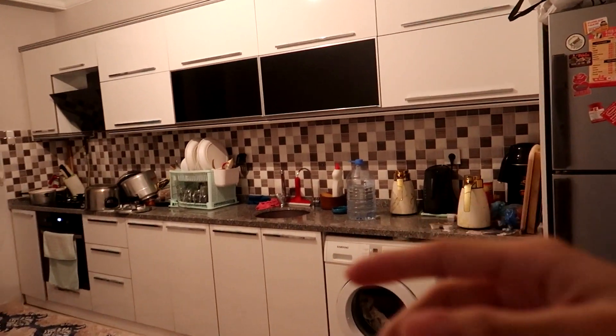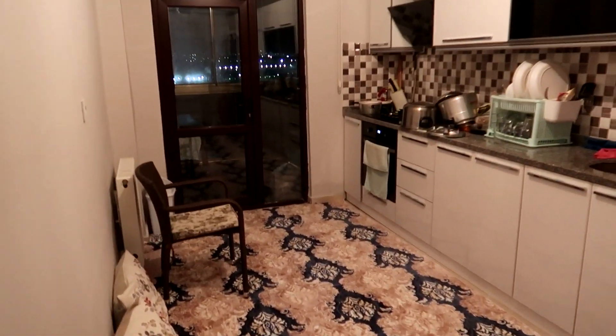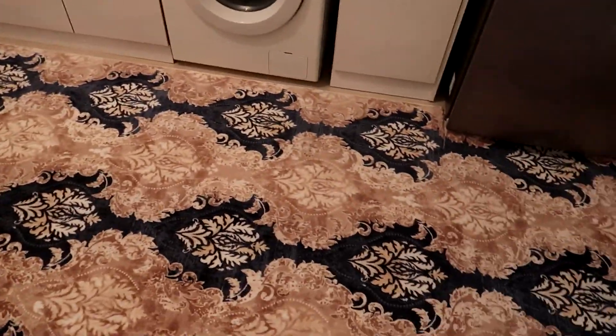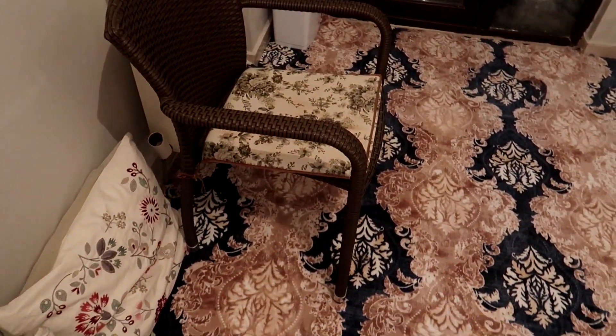First of all, this is the kitchen. We still haven't properly fixed everything — as you can see it's very messy. I really like the carpet, that's one of the things. There's also a chair right here just in case someone's cooking and gets tired or bored. And there's a balcony out here — we still haven't properly put everything in place.